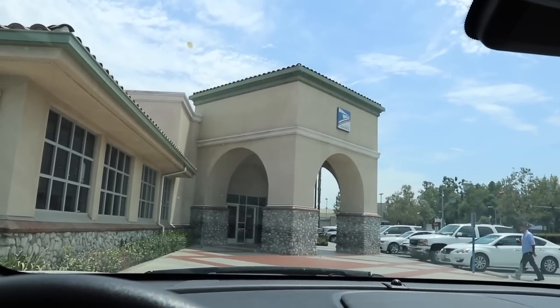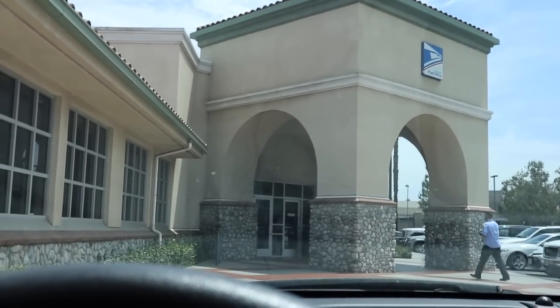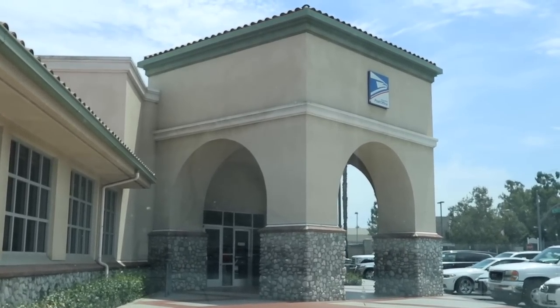Alright, since I don't have too many packages, I'm going to go into the front and just drop them off inside there and hopefully don't fill up the mailbox thing.